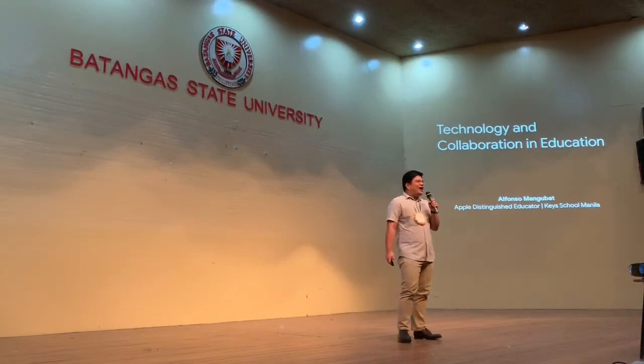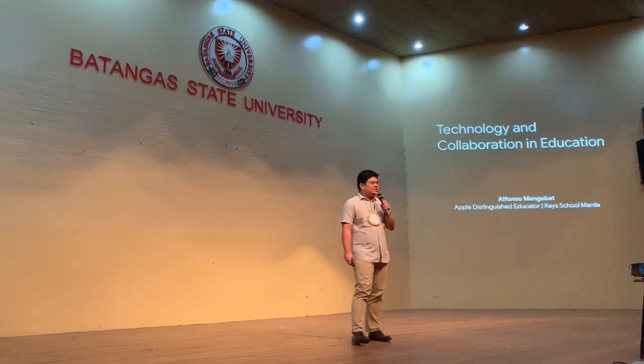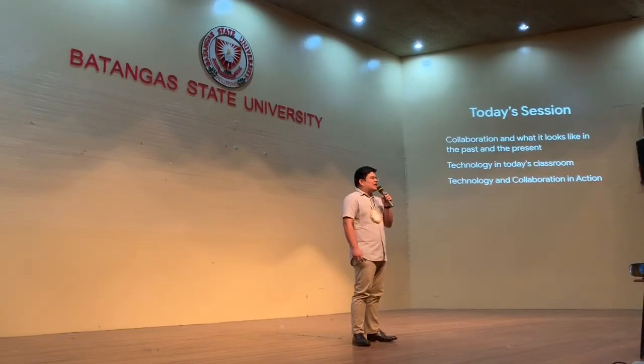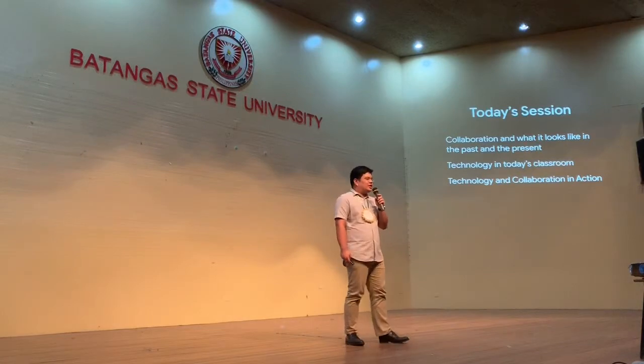So this morning I'll be talking about technology and collaboration in the 21st century classroom. In today's session, we will be looking at collaboration and what it looks like in the past and the present. I've been teaching for quite some time already, so it's been a few years since I was a student. We'll also look at technology in today's classroom and technology and collaboration in action.